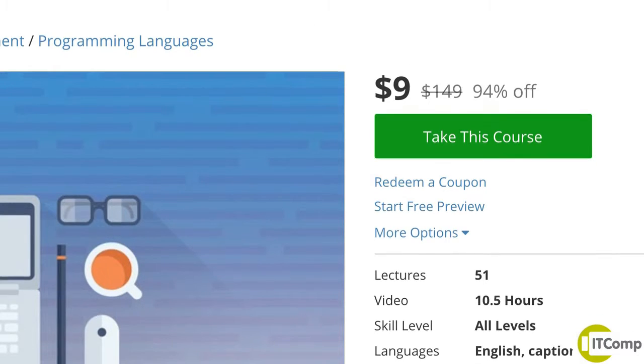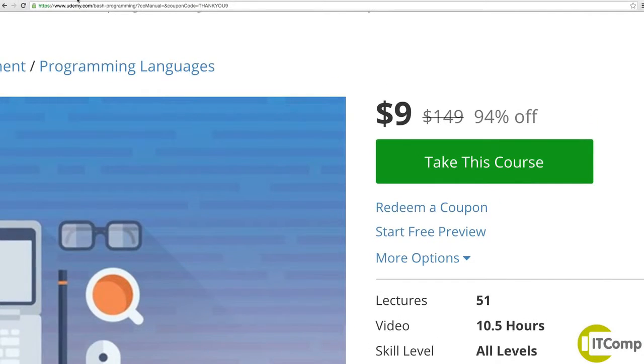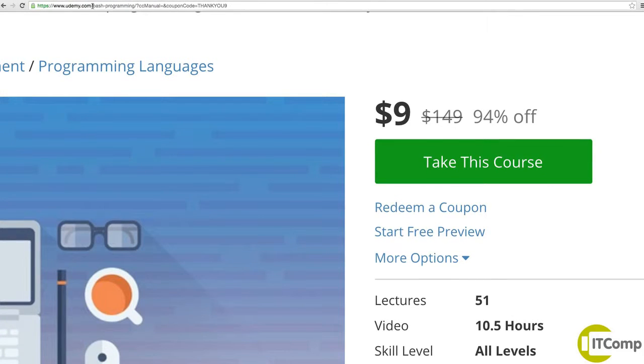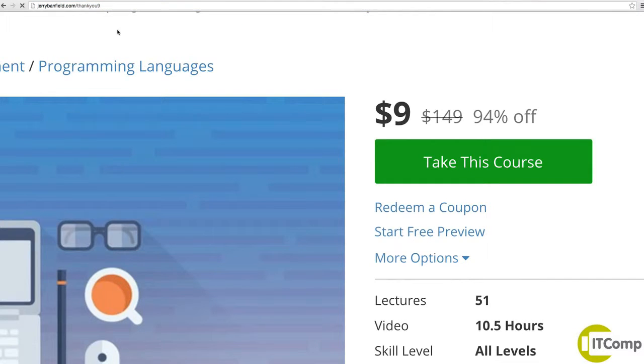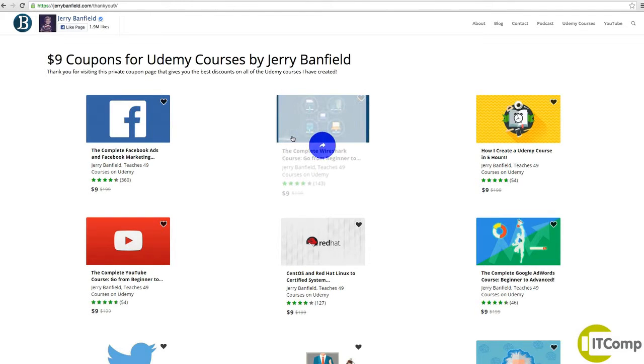Now if you want to take any additional courses and see them all laid out at once, I'll show you how to do that on my website. I'm Jerry Banfield. I produce courses on Udemy and I am honored to have the chance to teach you here along with so many of these other courses on my website. You can get any course I'm teaching on my website using the same promo code thankyou9 for just $9.